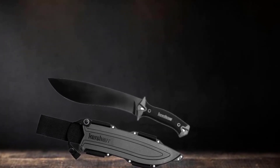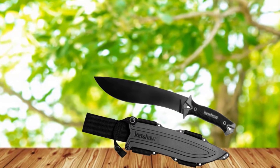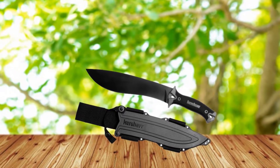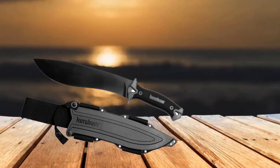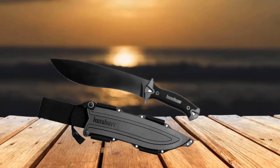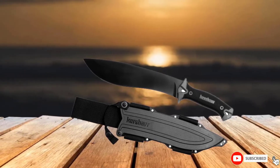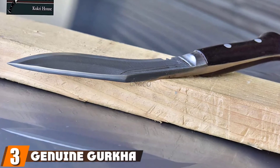A perfect companion in deep jungles, at camps, and on farms, the Camp 18 makes light work of clearing brush and removing small trees. You get a secure grip even in soggy, humid conditions with a solid polymer handle wrapped with textured over-mold. The handle's built-in guard has a lanyard hole in both the front and back. The Camp 18 comes with sturdy nylon straps and a molded sheath.